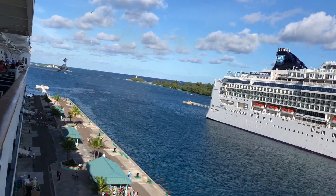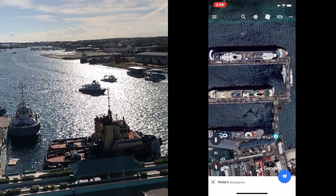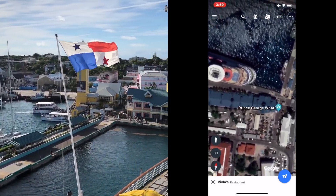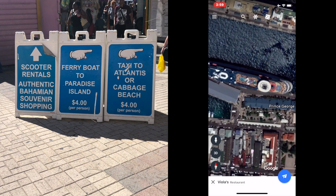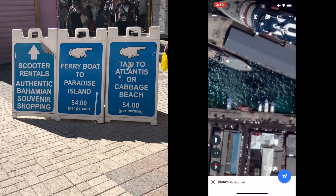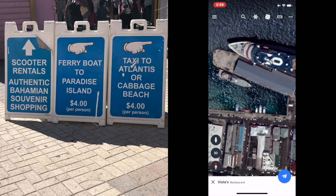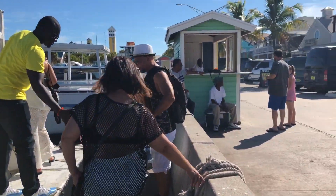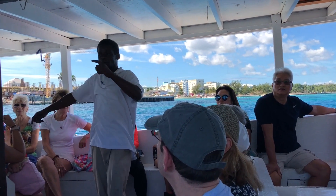So what happens is everyone gets off the ship and walks down this long path to the terminal. From the Festival Place, we decided to take a ferry boat, which was right over here. It was $4 per person for a one-way trip and $8 for a round trip — we just went with the $4 one-way trip. It takes about 45 minutes to get to where we're going.